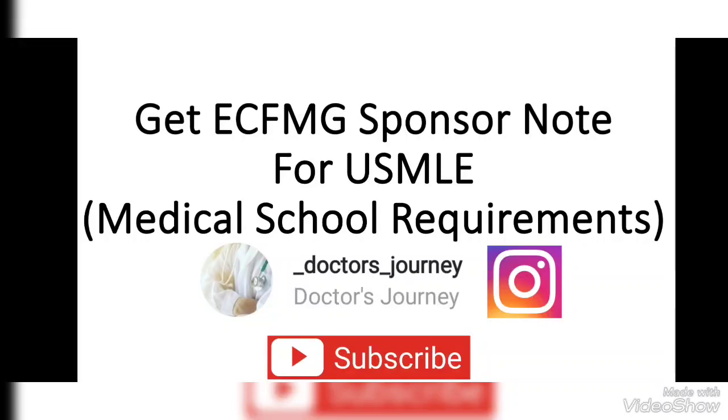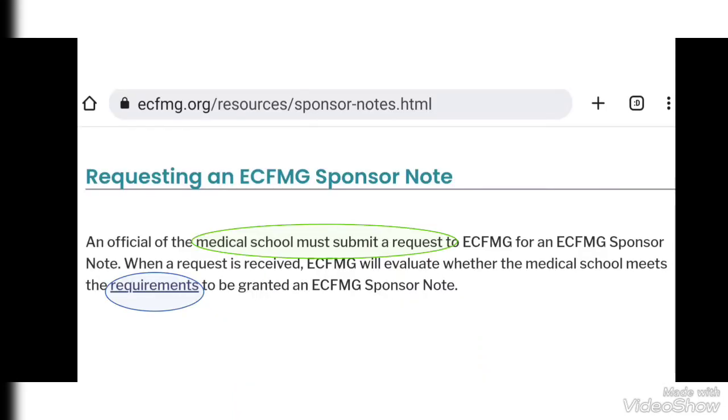Hello and welcome everyone. In this video, we will see how a medical school can get an ECFMG Sponsor Note. I will also tell you about the requirements that the medical school must complete before applying for a Sponsor Note. All the information I am providing is from the official website of ECFMG. The link of the website is in the description.